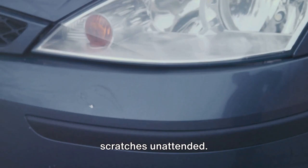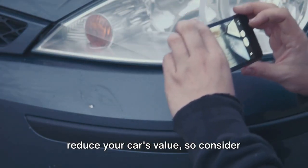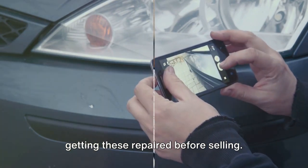The eighth mistake to avoid is leaving scratches unattended. Even minor scratches can significantly reduce your car's value, so consider getting these repaired before selling.